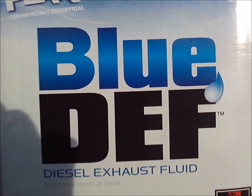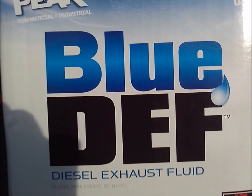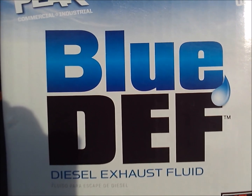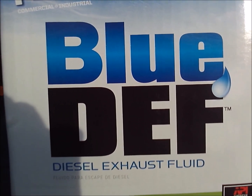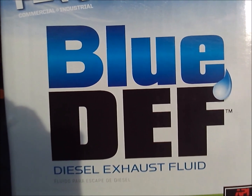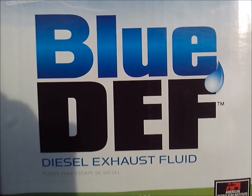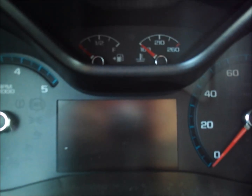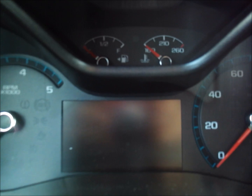This video was supposed to be a DEF guide for GMC Canyons and Chevrolet Colorados with the 2.8 Duramax, and it ended up kind of being a troubleshooting guide too. I'll go ahead and upload all the footage I have on my first experience with DEF fluid. Today I'm creating a diesel exhaust fluid guide for GMC Canyons and Chevrolet Colorados with the 2.8 liter Duramax.